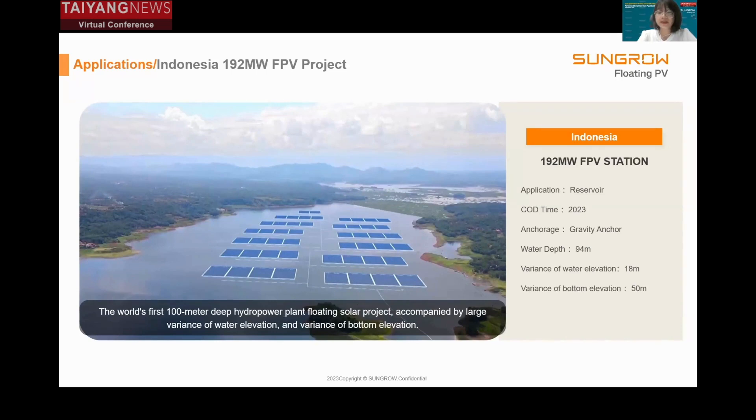I'm very proud to say that Sungrow has been involved in this project and is responsible for the marine and anchoring design. At a large hydropower plant, covering just three to four percent of the reservoir with floating solar could double the installed capacity, potentially allowing water resources to be more strategically managed by utilizing solar output during the day. Combining the dispatch of solar and hydropower could smooth the variability of solar output while making better use of existing transmission assets.